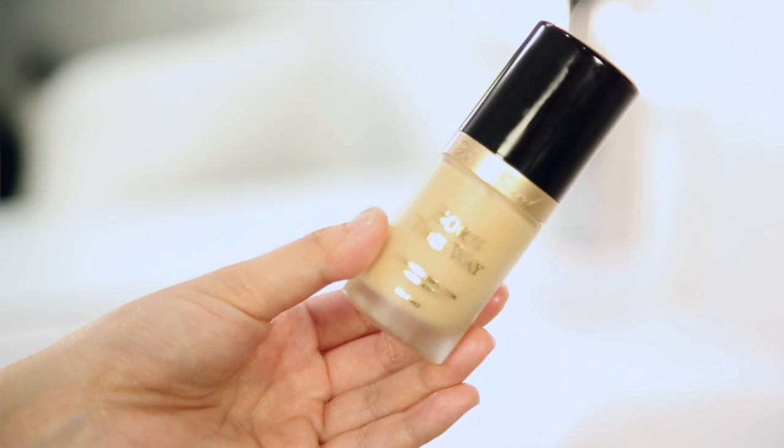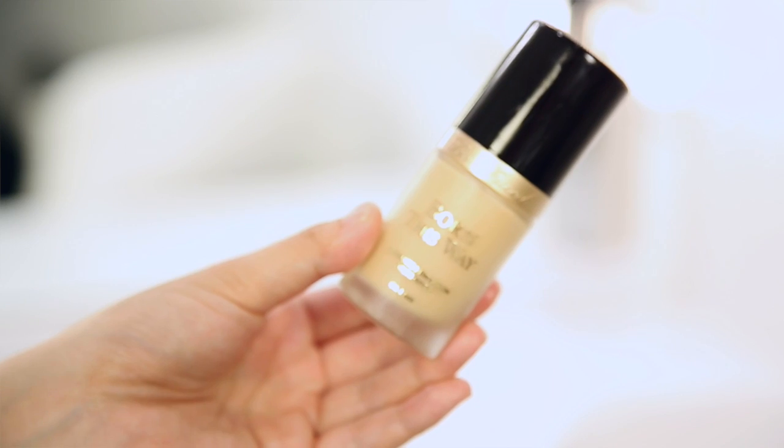Sticking with face — I did a full first impression review and demo video on the Too Faced Born This Way foundation, which just launched online June 15th. I actually really like this; I'm wearing it today. It's a very nice medium to full coverage foundation, very buildable, and it's oil free. It has coconut water and rose water in it so it's very hydrating for my dry skin, but it's not going to be overly hydrating for people with oily skin.